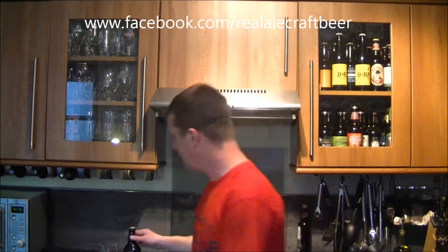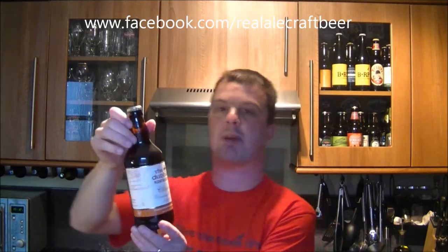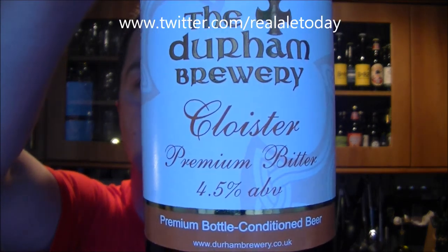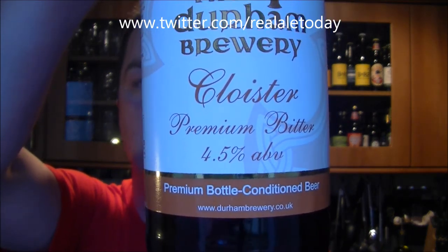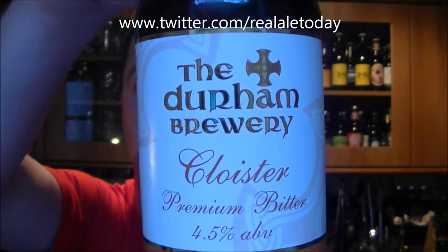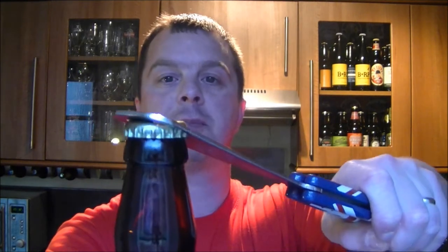Hello again, welcome to another edition of The Real Ale Guy. Today's beer is a beer from the Durham Brewery, and it's their Cloister Premium Bitter, coming in at 4.5% ABV. Bottle conditioned — quite clearly marked bottle conditioned, so we know what to expect. The beer has English, American and Czech hops in it.